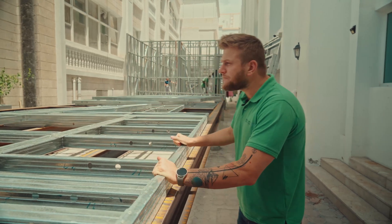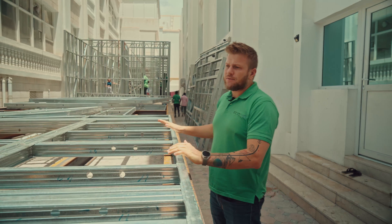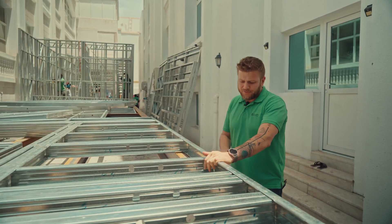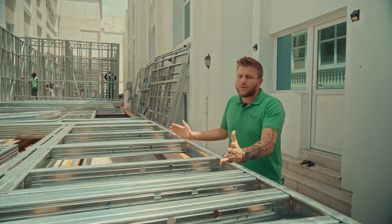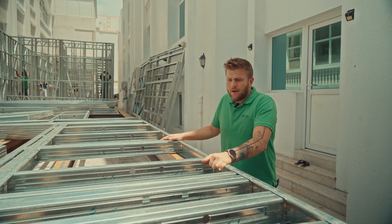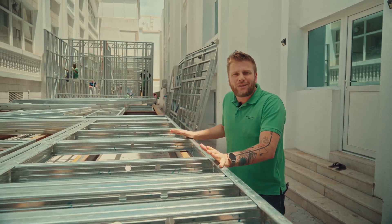The panels are produced in our factory in Saja and brought directly to Abu Dhabi. Production time is approximately two weeks. At the same time, team number one was fixing the foundation on site, waiting for us to bring the steel framing kit.